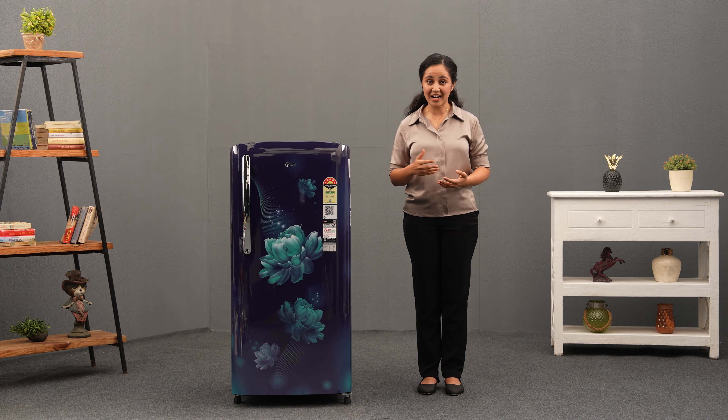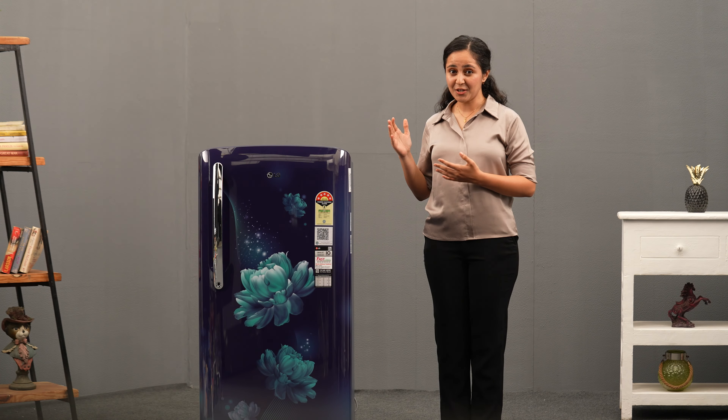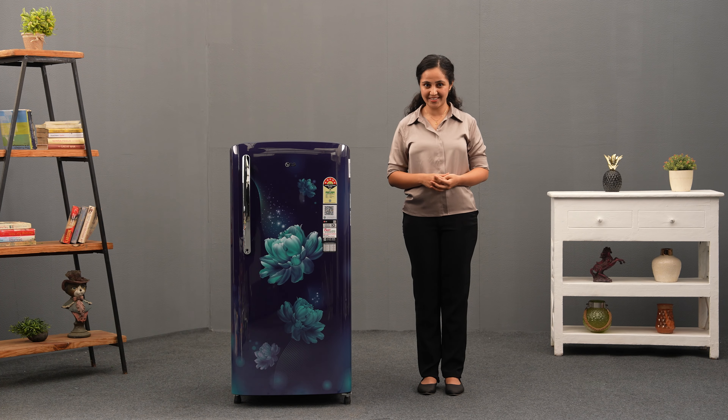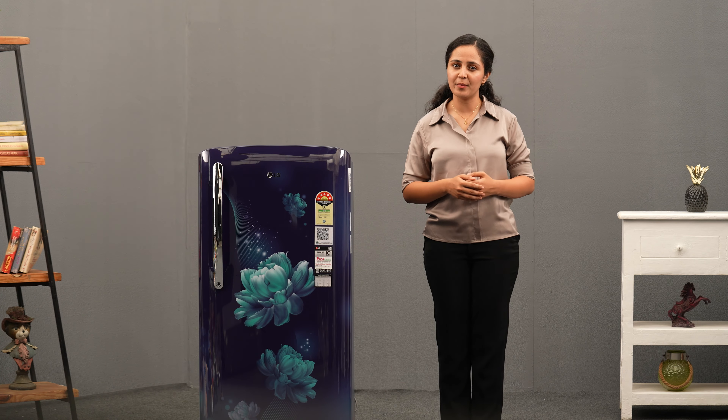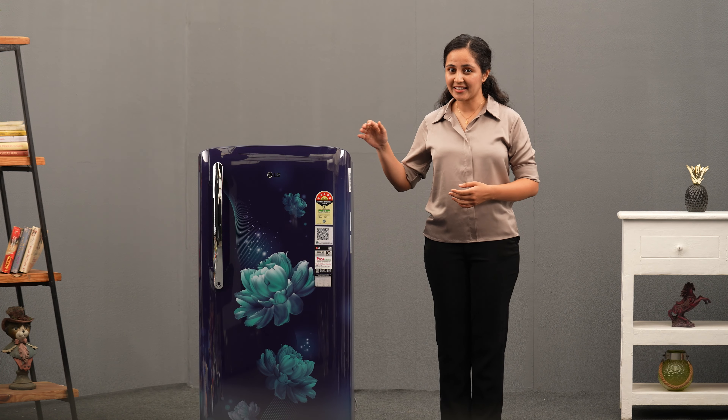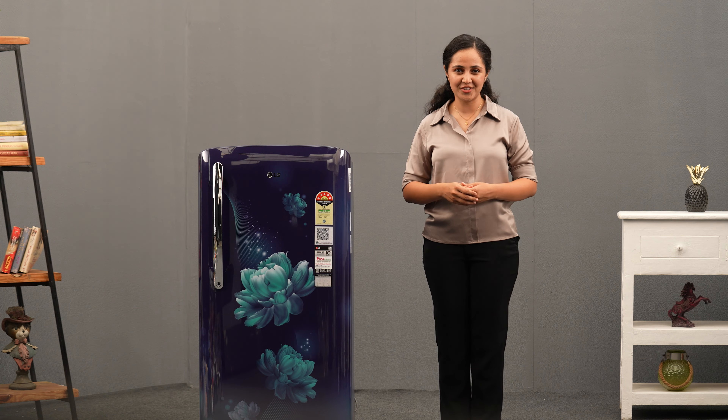Are you ready for a refrigerator that will transform your kitchen experience? Let me introduce you to the LG 201L Direct Cooled Single Door Refrigerator. Experience unmatched performance with the multiple features that the refrigerator has. Let's take a look at the amazing features of LG Refrigerator.